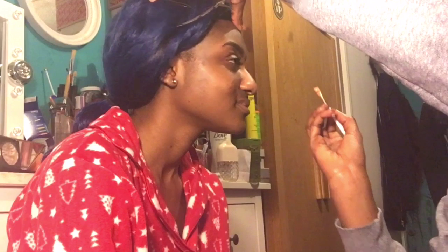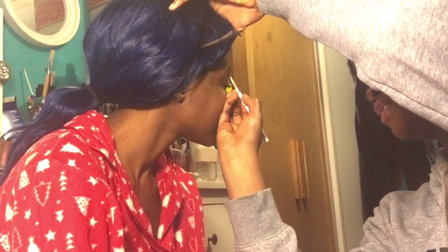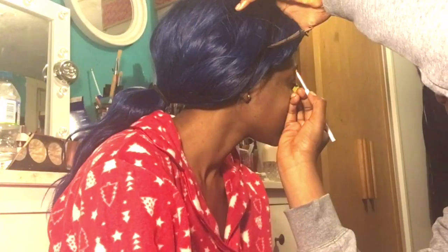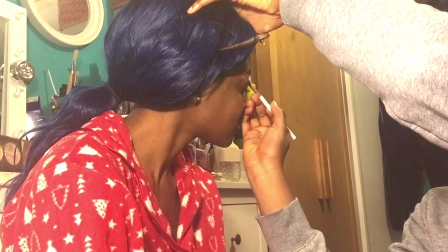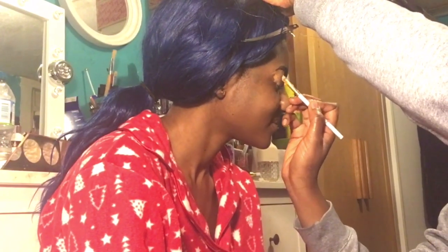I'll take this side because I'm right-handed, so doing it on someone's left hand doesn't make any sense, but I'll struggle through. Whilst you're doing your eyebrows, you just set your lid as well. What kind of lip do you want today?